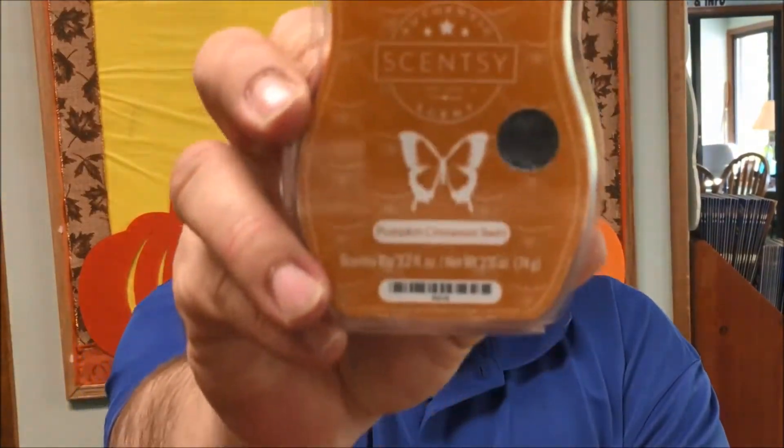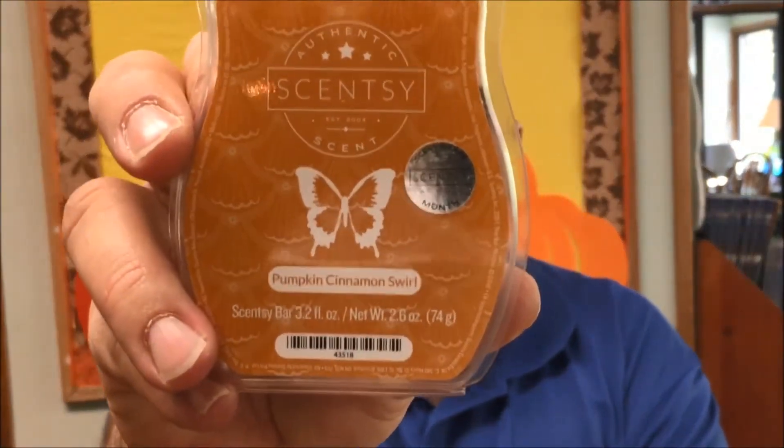Let me put on my glosses. The scent of the month this month is called Pumpkin Cinnamon Swirl. The packaging looks just like this — cute packaging. It's very fall, very autumnal, very pumpkin spice and pumpkin spice latte, which has now got me wanting a pumpkin spice latte. But this is Pumpkin Cinnamon Swirl.